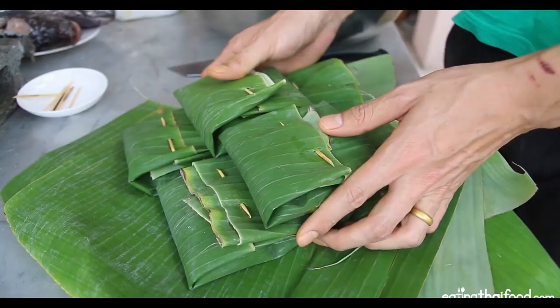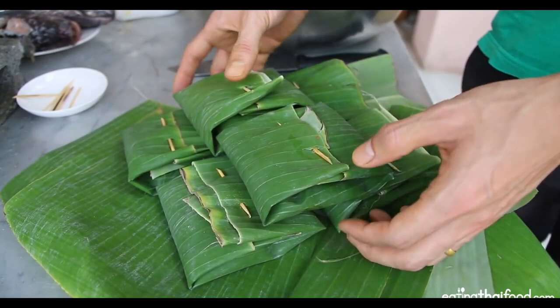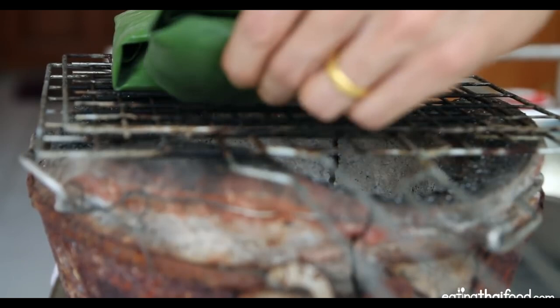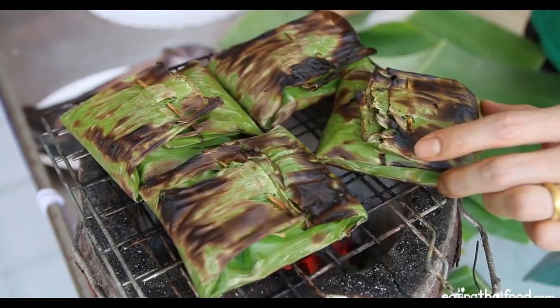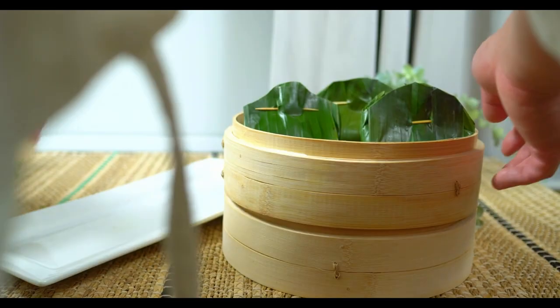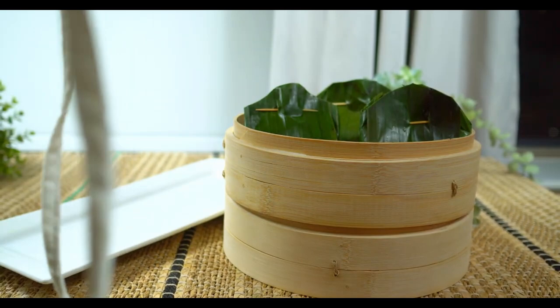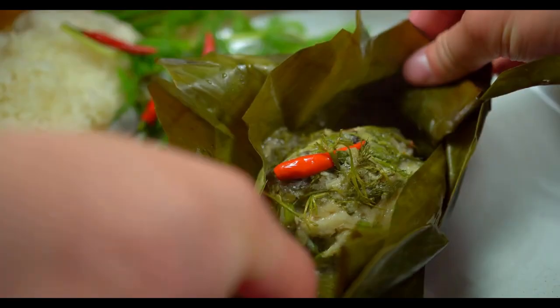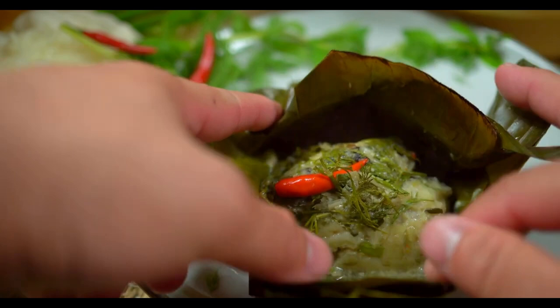There are other forms of Hormok or fish amok than just the steamed version. If you take more or less the same dish but grill it rather than steam it, you can start to see traces of Hormok throughout Southeast Asia, way beyond just Thailand and Cambodia. In Laos, that dish is called mok pa, and it's almost the same thing but made with sticky rice milled into flour — more commonly steamed today but grilled by tradition.